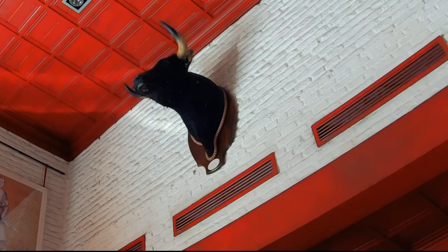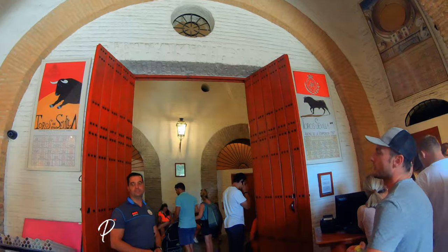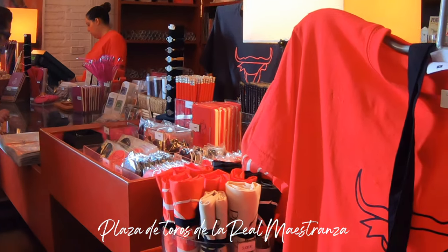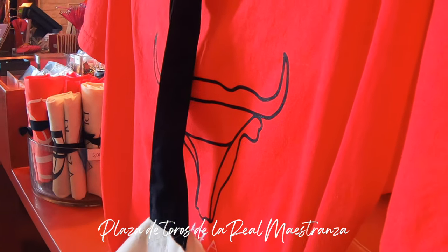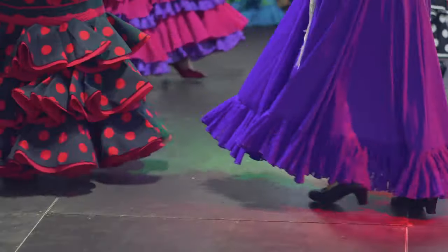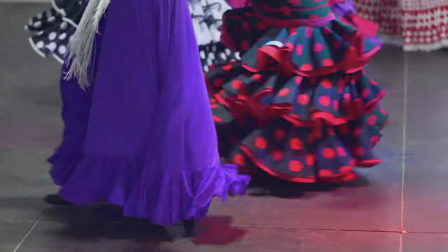There are a couple of Spanish traditions worth mentioning. One is bullfighting — the famous ring in Seville can hold a crowd of 12,000 people and tours run daily. Another tradition, as mentioned earlier, is flamenco — there are plenty of shows to choose from.